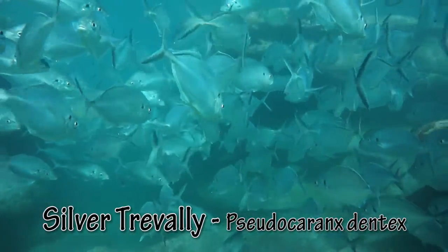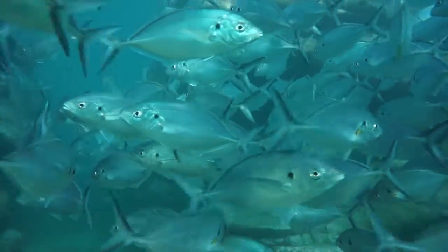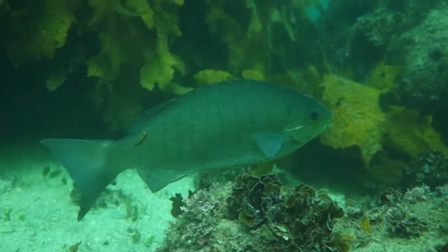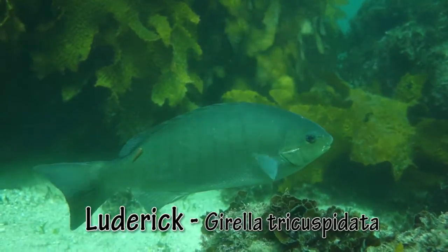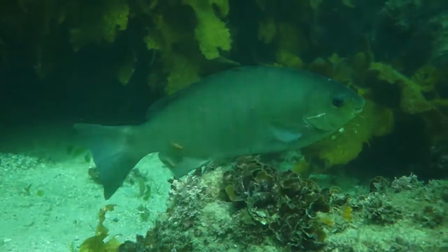Silver trevally can be recognised by the black spot at the base of the pectoral fin. Luderic nibble weed and algae off the rocks — this one is enjoying a clean from a small clingfish.